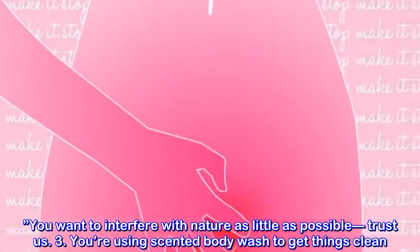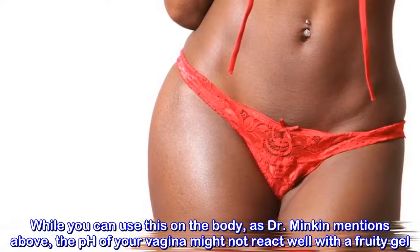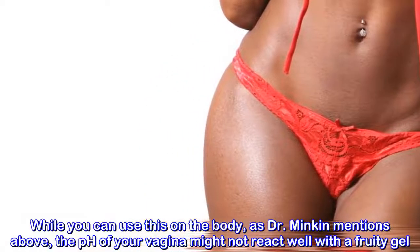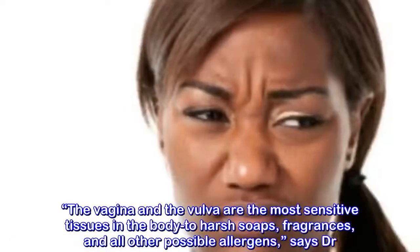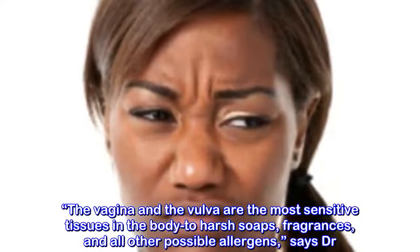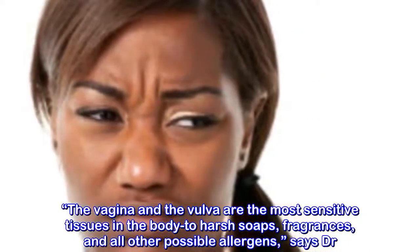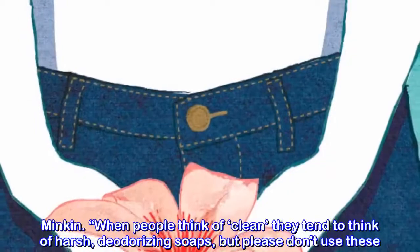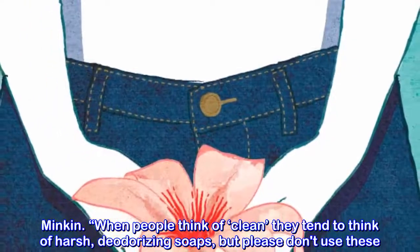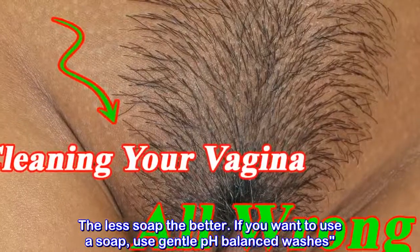Mistake two: you're douching or using harsh soaps. The vagina and the vulva are the most sensitive tissues in the body to harsh soaps, fragrances, and all other possible allergens, says Dr. Minkin. When people think of clean, they tend to think of harsh deodorizing soaps — but please don't use these. The less soap the better.